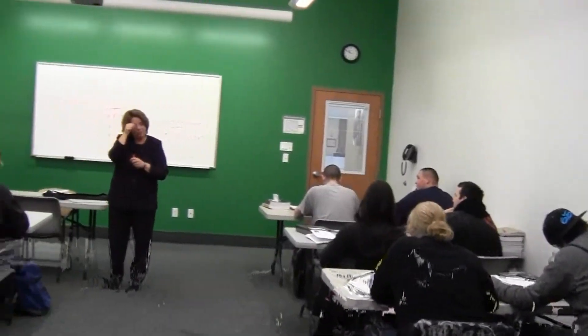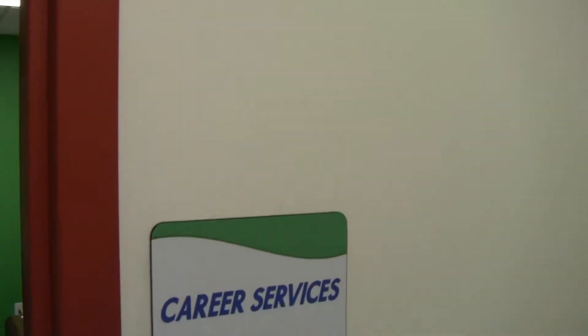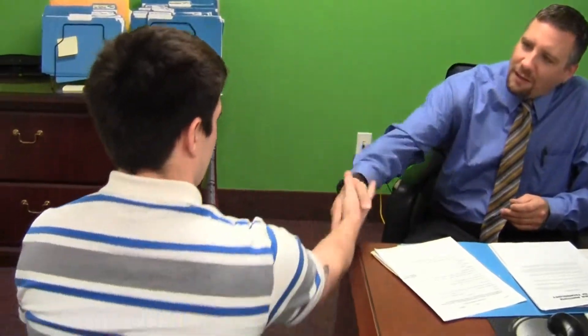You'll complete your education with a fabrication project, which will utilize the concepts you have learned throughout the course. Students will also learn professional development skills such as interviewing and resume building. EIT offers job placement assistance, and our employment specialists will gladly assist you to find career opportunities in your new field.